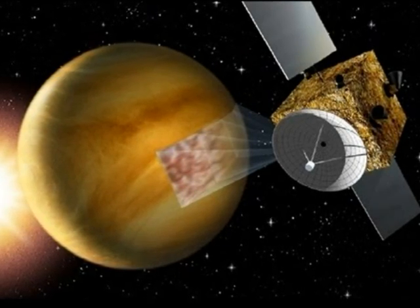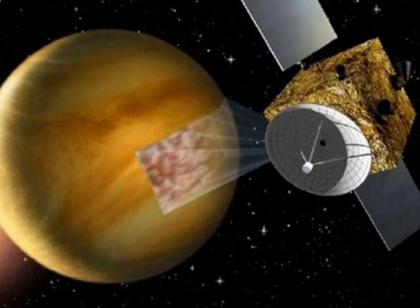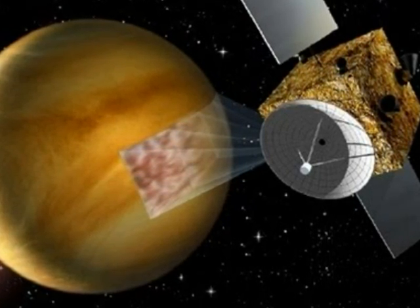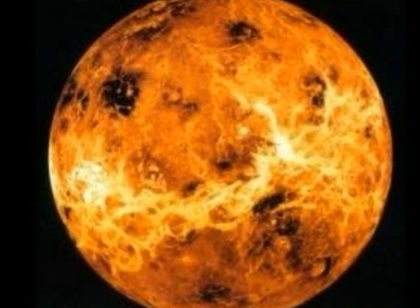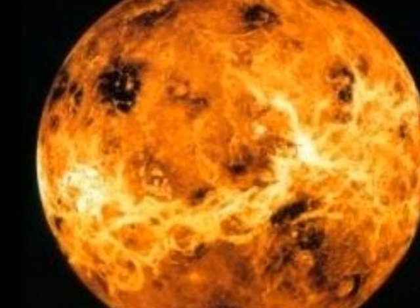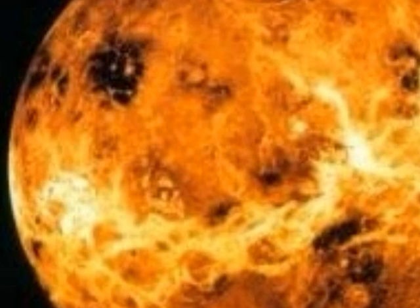Robotic spacecraft finally penetrated Venus's cloud cover using radar and other imaging techniques. The world that they revealed was a far cry from the tropical paradise once imagined. The surface of Venus is a nightmarish place, covered in craters, volcanoes, mountains and canyons. Despite being nearly twice as far from the Sun as Mercury, Venus is the hottest planet in the solar system, reaching temperatures of 900 degrees Fahrenheit.